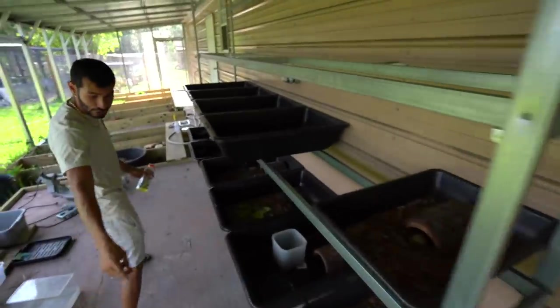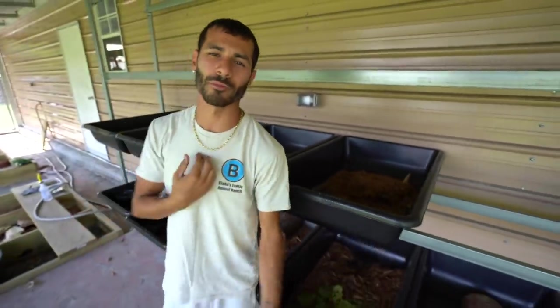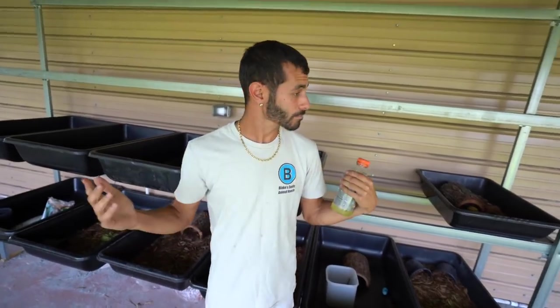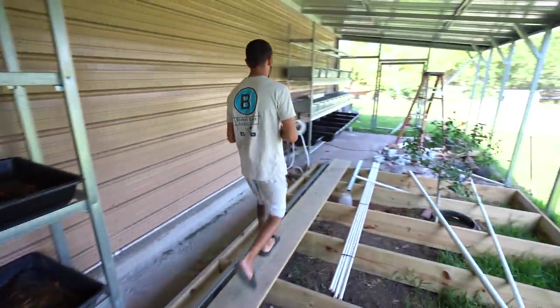This is for all the land tortoises. We've got the bridges that Dylan's walking across. If you guys are buying turtles or tortoises off of blakeexoticranch.com, this is where they get raised up, this is where they stay, and this is where they get shipped from.